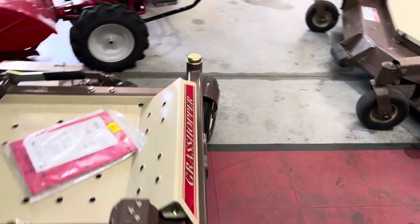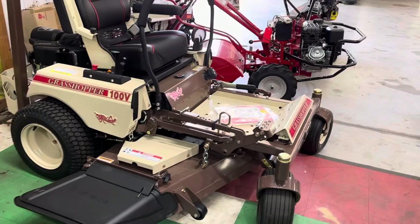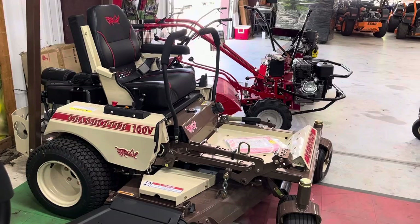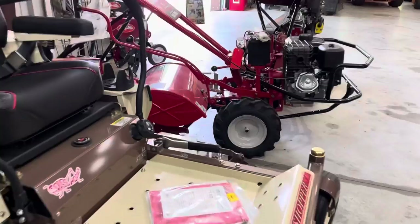A lot of people complain that the back tires are a little small, but that is what this transmission is rated for to last the longest. It's a tough, simple machine and we hardly ever work on these. I've had a few commercial guys running 500–600 hours a year on this — I wouldn't recommend that. I would recommend going up to the 226 if you're doing commercial, but if you've got a pretty big yard as a homeowner, this would be a good start.